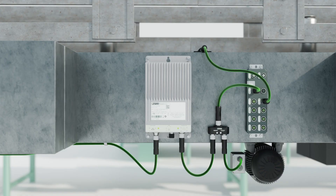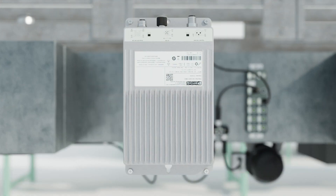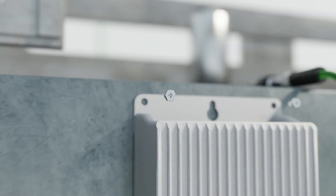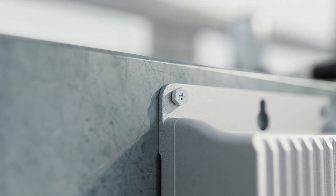The IP67 power supply can be mounted in any direction without being susceptible to derating. The mounting flanges on the power supply are designed to make installation quick and easy.